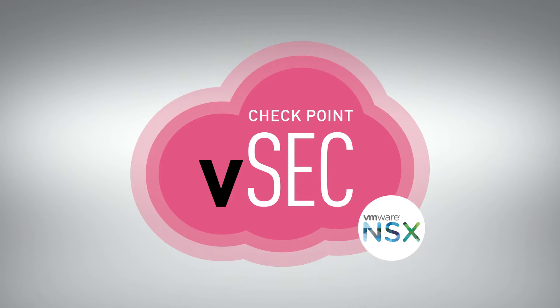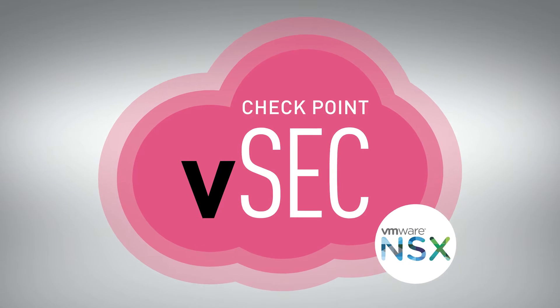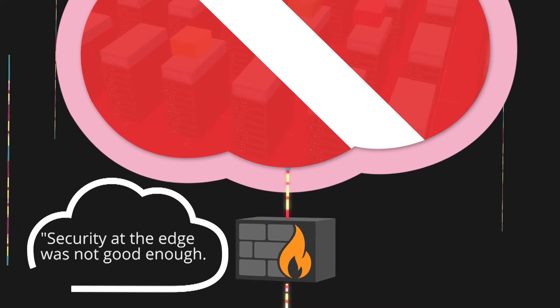There is one customer that comes to mind that chose to go with VMware NSX and Checkpoint vSec for their solution. The key security requirements that the customer wanted to resolve in this project: security at the edge was not good enough.